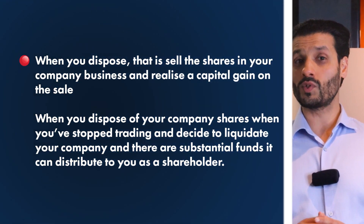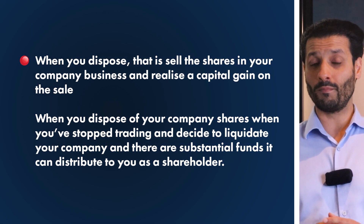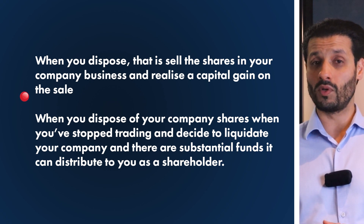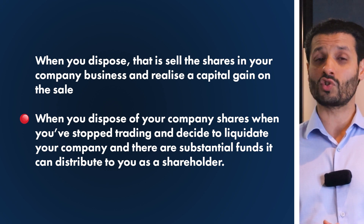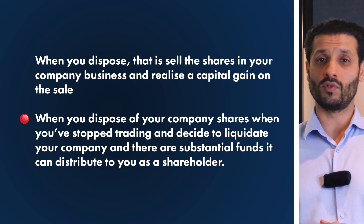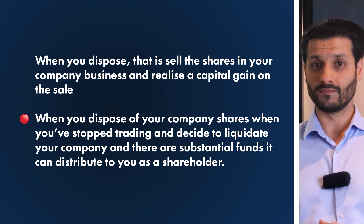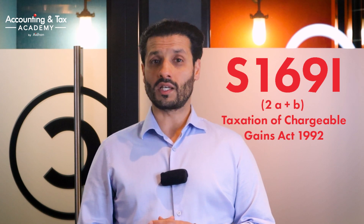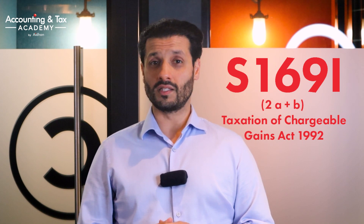BADR applies in certain situations, and the two most common are: number one, when you dispose of (that is, sell) the shares in your company and realize a capital gain on the sale; and number two, when you dispose of your company shares when you've stopped trading and decide to liquidate your company and there are substantial funds to distribute to you as a shareholder. If you are a sole trader or partnership-based business, you can get Business Asset Disposal Relief under section 169(1)(2A) and (B) of the Taxation of Chargeable Gains Act 1992 in similar circumstances.